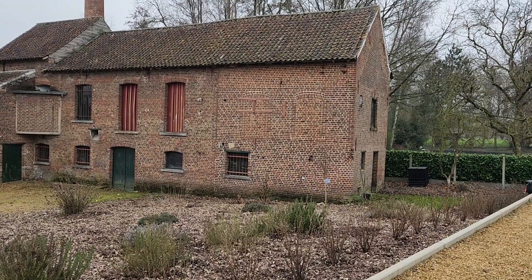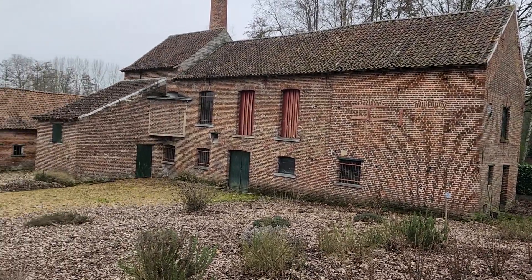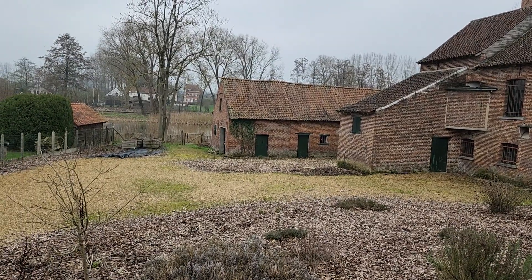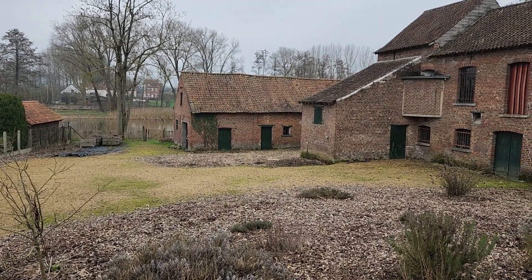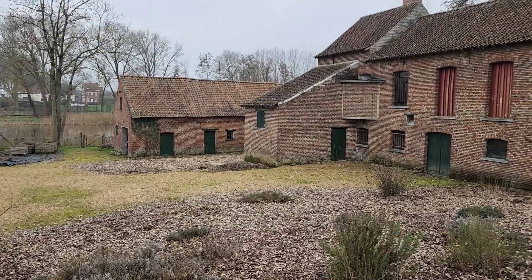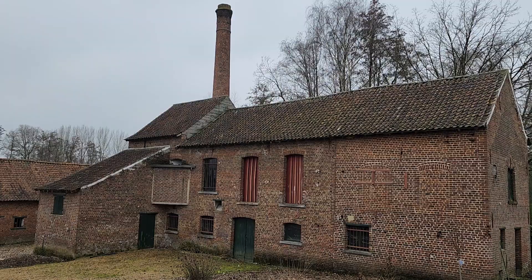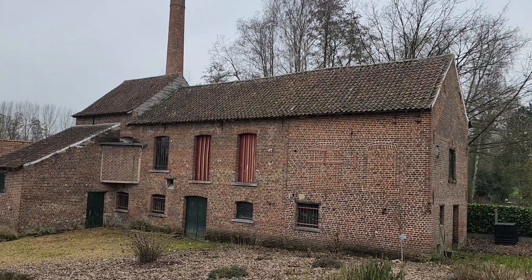The building in the back we will probably only use as a little museum, because there's not much we can do with it otherwise. But the big brewery building we would like to renovate and use it as a brewery again at one point.